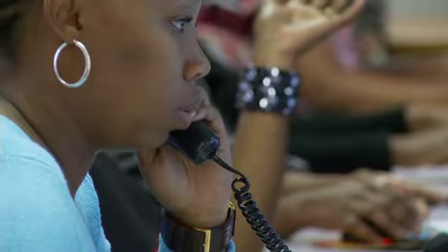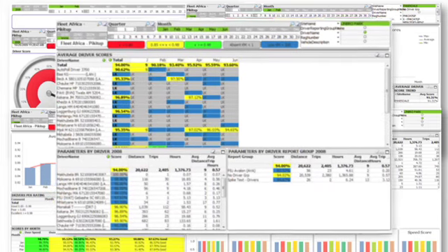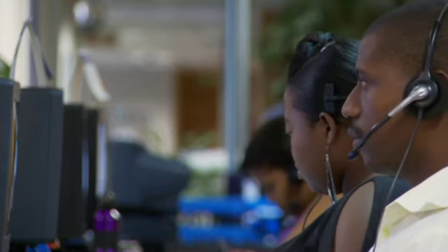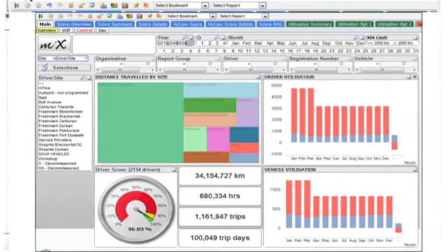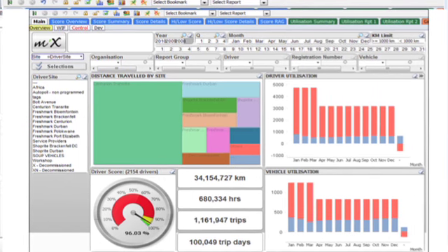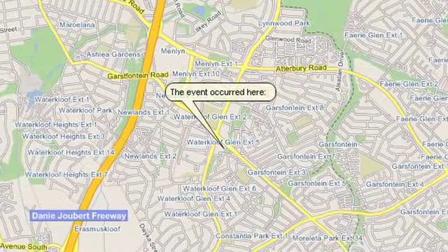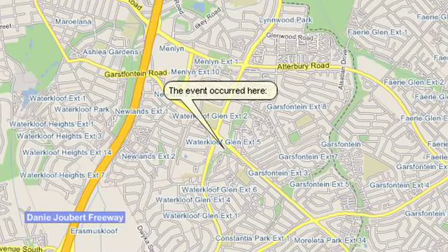In a large fleet, having the ability to monitor exceptions to rules rather than having to monitor every individual vehicle greatly alleviates required manpower. The technology also makes our system ideal for customers that bill clients per kilometer, ensuring fair, accurate, and provable invoicing, thanks to kilometer calibration, and is invaluable as forensic evidence in case of accidents and disputes.